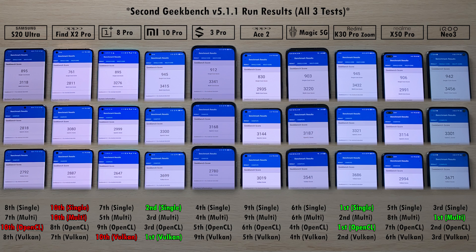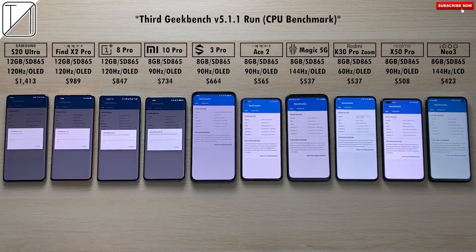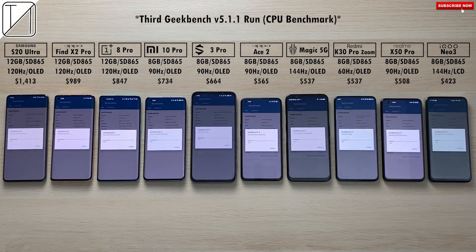10th place in OpenCL is the Samsung Galaxy S20 Ultra. 10th place in Vulkan is the OnePlus 8 Pro — very surprising. First place for Vulkan goes to the Mi 10 Pro, and first place for OpenCL GPU goes to the Redmi K30 Pro Zoom Edition.